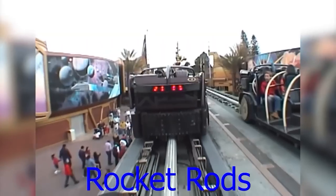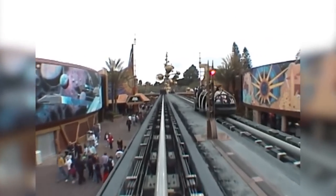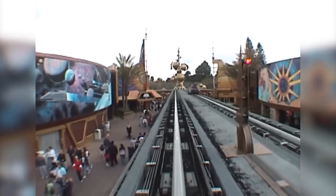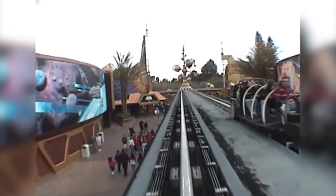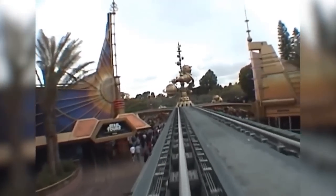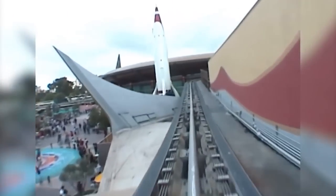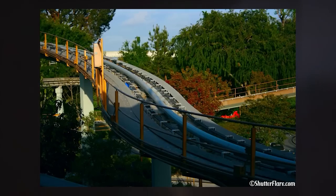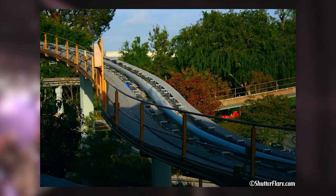The Rocket Rods were the ride that replaced the PeopleMover system at Disneyland — essentially a fast PeopleMover intended to be an actual ride rather than a slow sightseeing attraction. It received mixed reception, but the main issue was that it was constantly down for repairs. The ride only lasted from its opening on May 22, 1998 to September 25, 2000. As of today, the PeopleMover and Rocket Rods track still sits dormant at Tomorrowland with no known plans for the future.